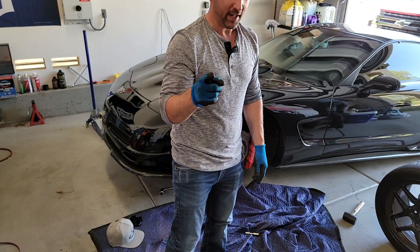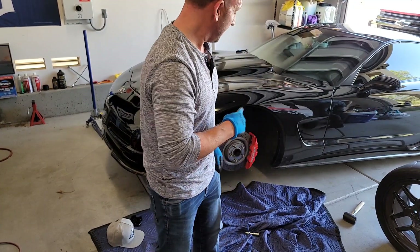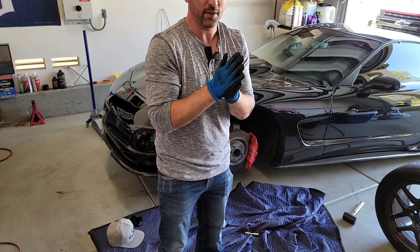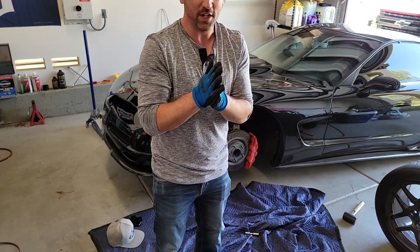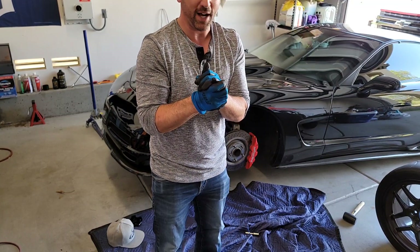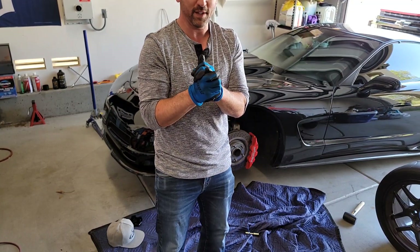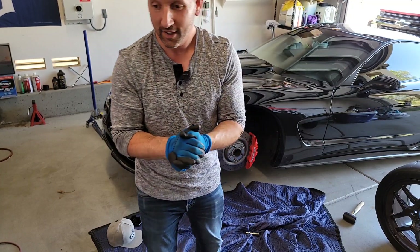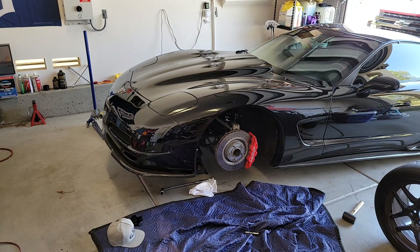Let's grab the first CCW wheel and check our clearance. This is the part I'm most nervous about guys, so please — positive vibes. Give me all your positive vibes. I need everything I can get right now. Let's go, let's do it.